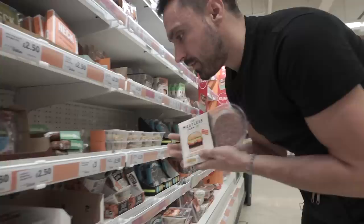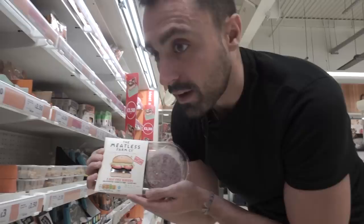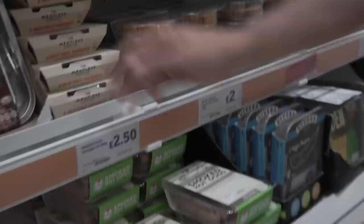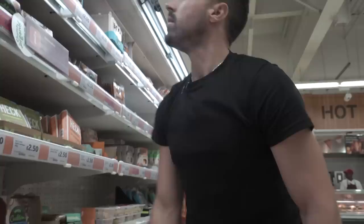Tofurkey sausages — £2.50 for these, pretty good price. The Meatless Farm. Look at these specials: two quid for vegetarian meatballs, two quid for smoked hot dogs, two quid for vegetarian sausages — suitable for vegans, boom.